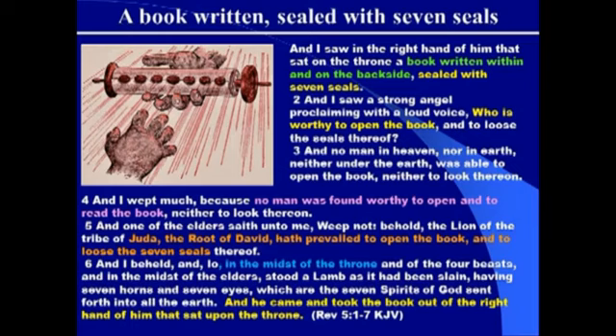'And I saw a strong angel proclaiming with a loud voice, Who is worthy to open the book and to loose the seals thereof? And no man in heaven nor in earth, neither under the earth, was able to open the book, neither to look thereon. And I wept much, because no man was found worthy to open and to read the book. And one of the elders saith unto me, Weep not — behold, the lion of the tribe of Judah, the root of David, has prevailed to open the book and to loose the seven seals thereof.'